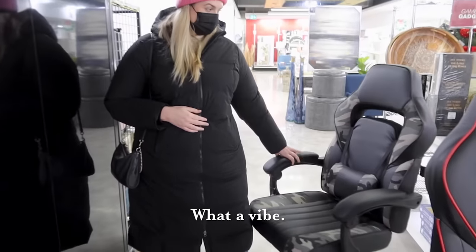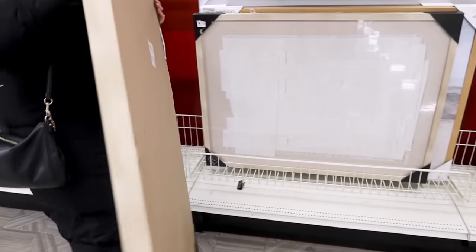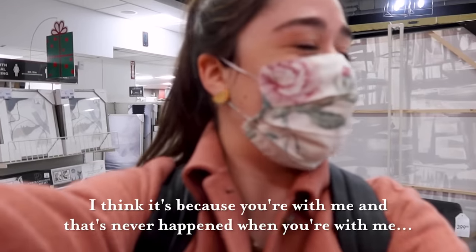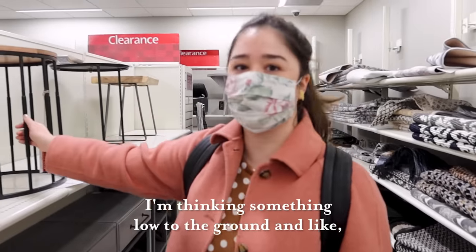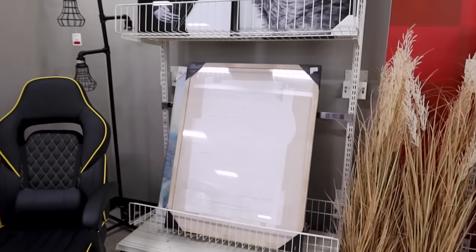We're shopping at HomeSense and I feel like the camo gamer chair had a vibe. We have a blank wall in Inderpreet's space — this light wood matches everything, that's the mood. We're looking for a potential lamp and a coffee table — I'm thinking something low to the ground and wide so she can eat off of it. We found a lamp and a great print, but we didn't find a coffee table, which is slightly concerning. As always, we will figure it out.